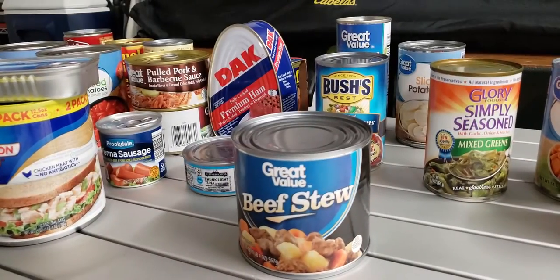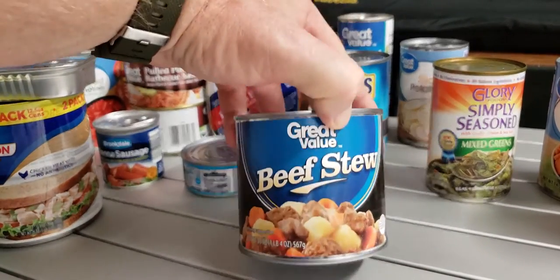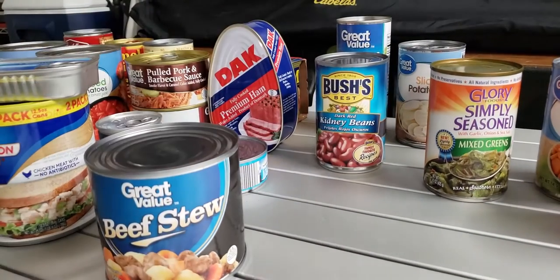For about a dollar 88 at Walmart, this could be your lunch and dinner. When things really happen you have to change your mindset — this isn't a buffet. You have to ration what you have to make sure it lasts and that in the end you have enough food for you and your family until either help arrives or you can get out to replenish your own food.